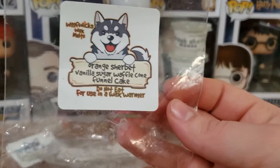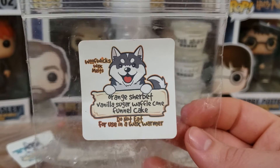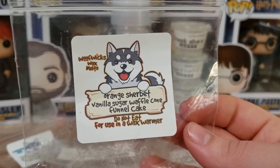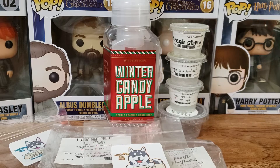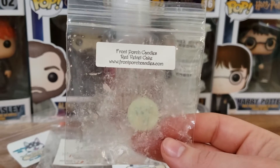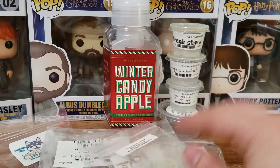Next up we have Orange Sherbert Vanilla Sugar Waffle Cone Funnel Cake from Woof Wicks. This one did not do so well. The Orange Sherbert smells like Tang, but this one was very, very light. You have to melt this in a very, very small room — maybe a bathroom — because you won't get that much scent throw from it. Next, from Front Porch, we have Red Velvet Cake. This one I am melting now, and it smells amazing — it smells like red velvet cake. So good, very strong. Highly recommend. I love this scent.